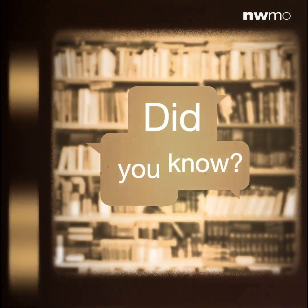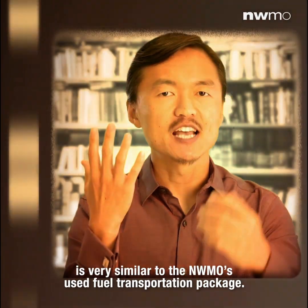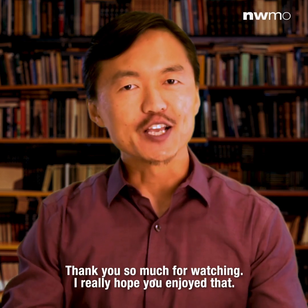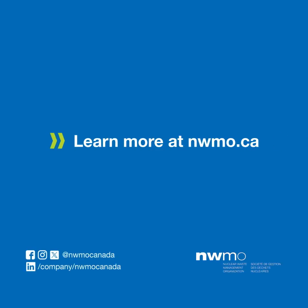Did you know the strong and robust packages other countries use to transport their used nuclear fuel are very similar to NWMO's used fuel transportation package? Thank you so much for watching. Learn more by visiting nwmo.ca.